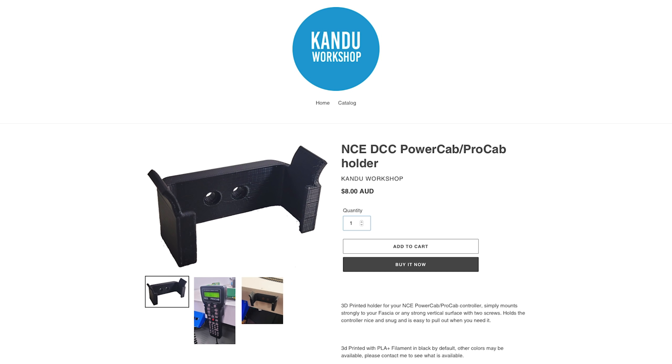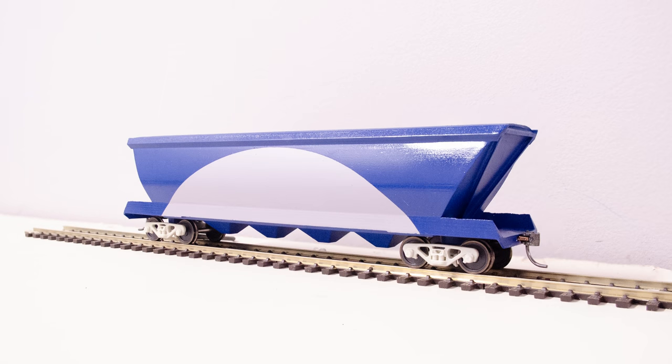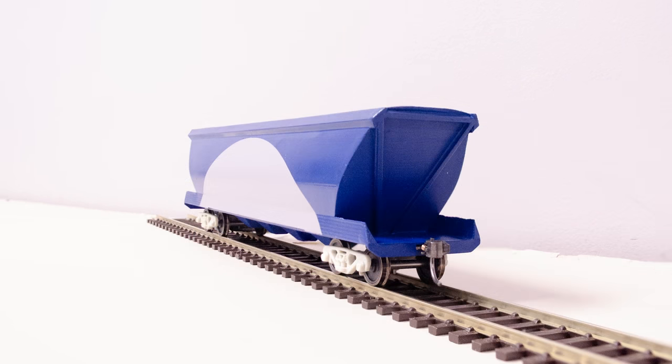They've also said that in an upcoming release, Chicago Freight Car Leasing Australia 100-tonne aluminium grain hoppers will be available. These are resin printed and will not be a single-piece body — most likely the roof will need to be glued on separately. This makes it more economical to print and also allows weight to be added. So keep an eye out for more things from CanDo.